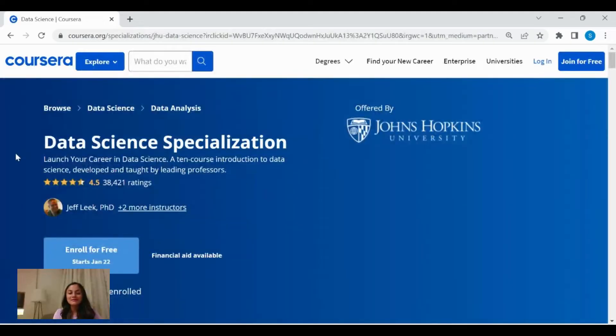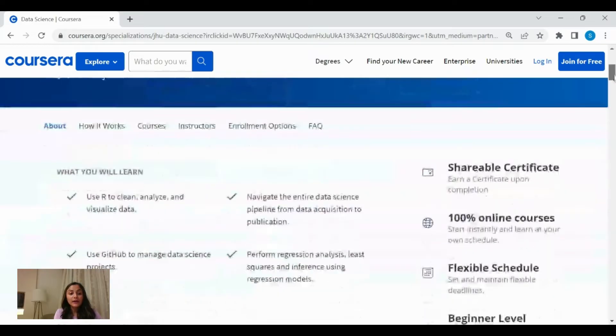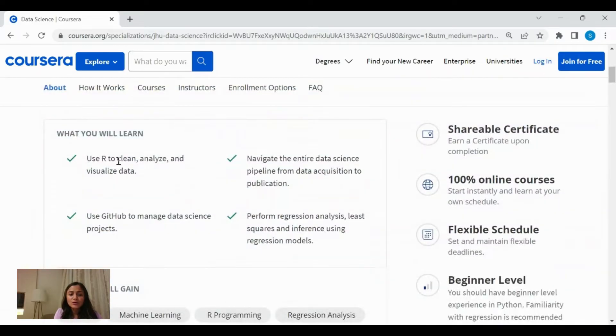The next course I would like to recommend is the Data Science Specialization by Coursera. This course has an outstanding rating of 4.5 stars. It's a 10-course introduction using R to data science, developed and taught by leading professors. In this course, you will gain an understanding of how to clean, analyze, and visualize data, and you will have an understanding of how the data science pipeline looks like.